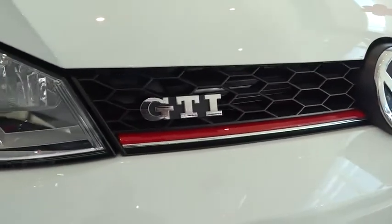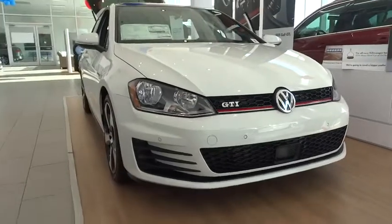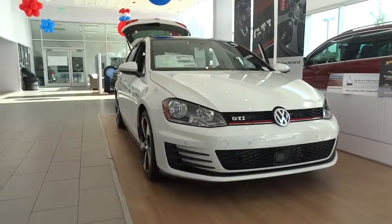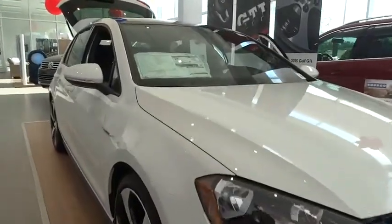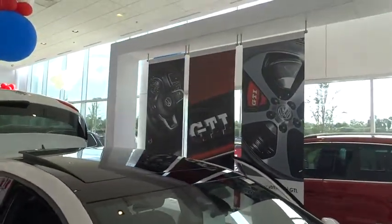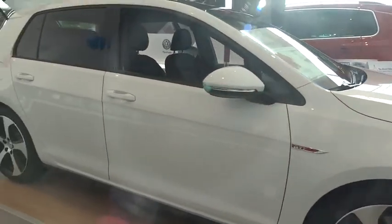The 2015 GTI. This Volkswagen is considered by many to be the hot hatchback. The GTI is available in both two- and four-door models to easily accommodate up to four adults. A decent-sized 15-plus cubic foot trunk is well-shaped and easy to load. This vehicle has less than 400 miles.